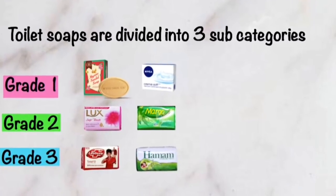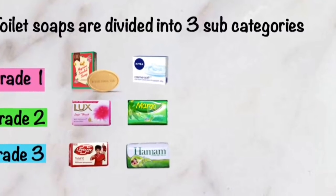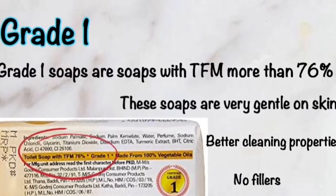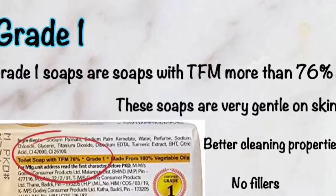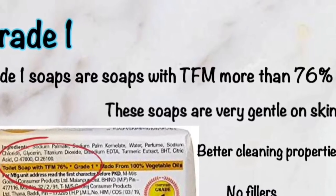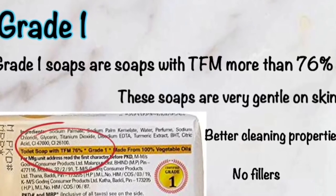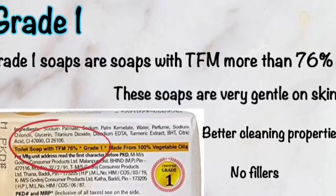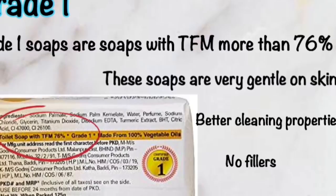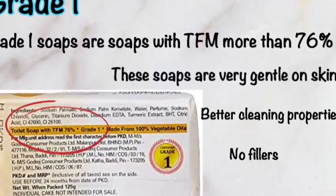Grade 1 soaps are soaps with TFM more than 76 percent. On the back of the soap wrapper, they indicate the type of soap, TFM, and grade. Grade 1 soaps are very gentle on our skin, have better cleaning properties, and don't have any fillers — fillers meaning harmful chemicals.